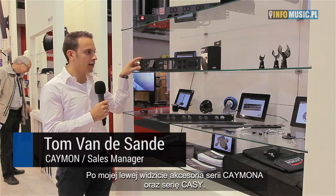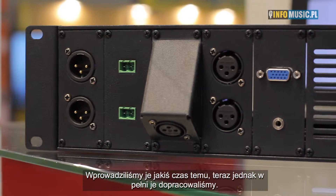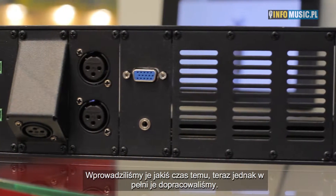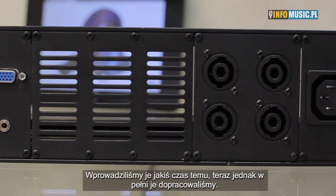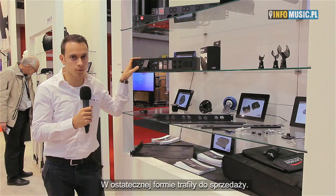On my side you can see the KC range from Cayman. This is something that we've launched a while ago but are now really making it more complete than it has ever been before, and also releasing it for production and shipping it to our customers.